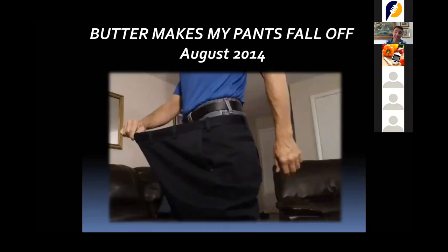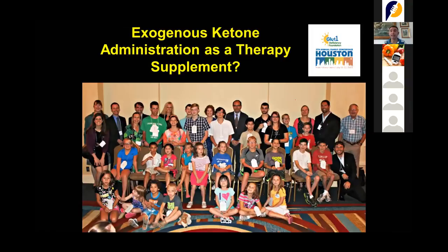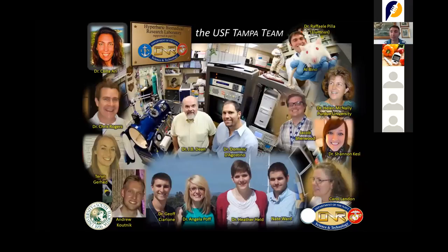I want to thank my colleagues — former colleagues from the United States, France, Israel, Italy, England, and other places — as well as the Glute One Deficiency Foundation in the United States and my former fellow's lab in Florida. Thank you very much for your attention. If you have any questions, I will be very happy to answer.